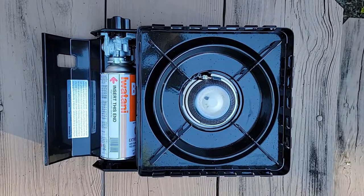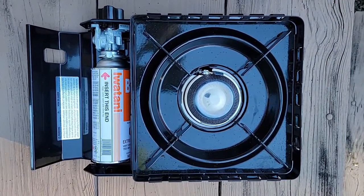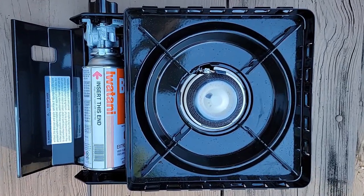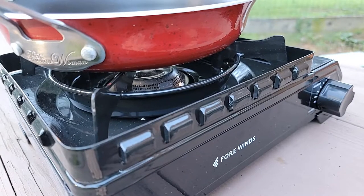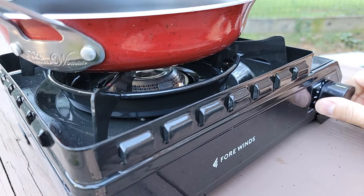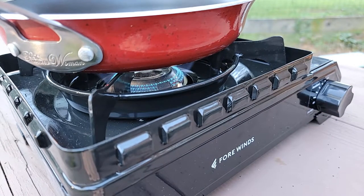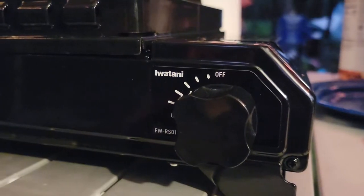To be sure, the Four Winds Rugged Camp stove lives up to its name with its build. It's got a very durable enamel-coated steel construction and it weighs in at a hefty 5.3 pounds, which includes the hard shell plastic carrying case. It measures in at about 3.5 by 11.1 by 5 inches.